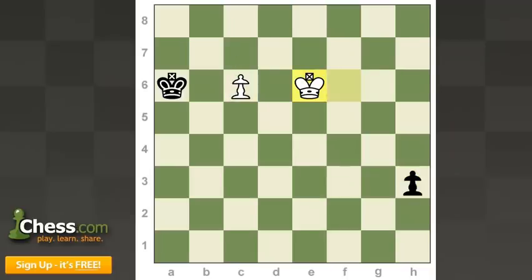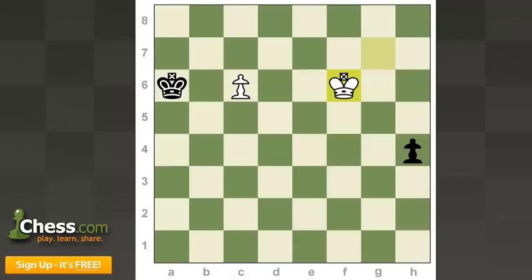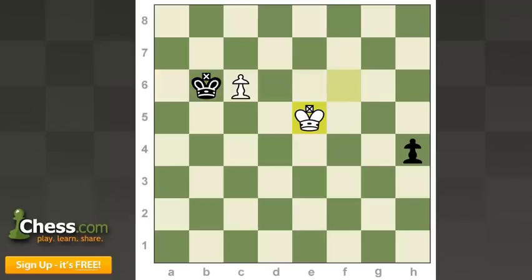Or black could now play king to b6, getting an eye on the white pawn, but then after white plays king to e5, he's got the dual threat of king d6 and king f4 like we saw before. The king moves diagonally, makes a double threat diagonally, and gets a draw.